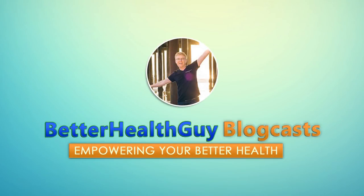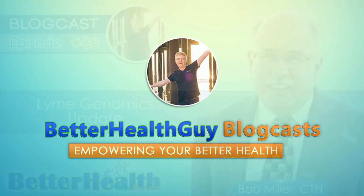Welcome to Better Health Guy Blogcasts, empowering your better health. The content of this show is for informational purposes only and is not intended to diagnose, treat, or cure any illness or medical condition. Nothing in today's discussion is meant to serve as medical advice or as information to facilitate self-treatment. Please discuss any potential health-related decisions with your own personal medical authority.